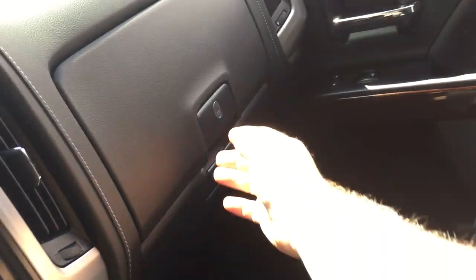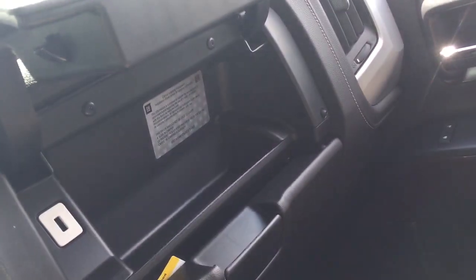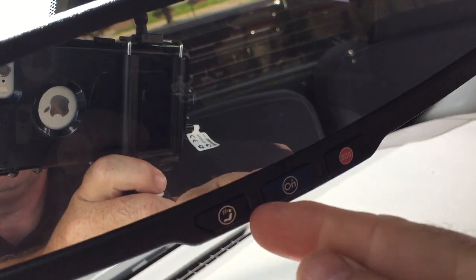There's a double glove box with the top portion locking, and another USB port on the inside. OnStar services are accessible at the rearview mirror, and up from that you'll find lighting and sunglass storage located above.